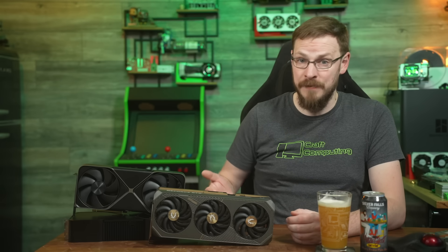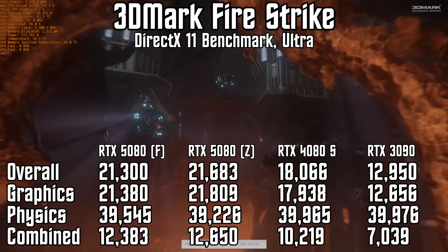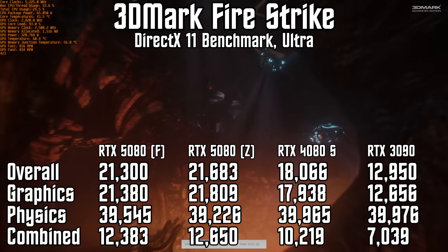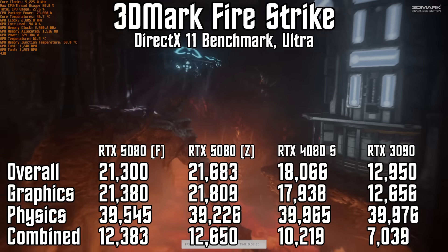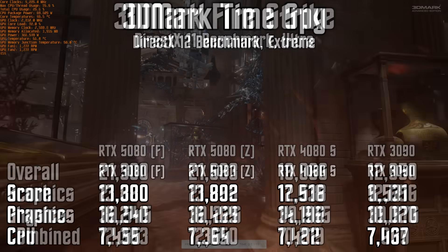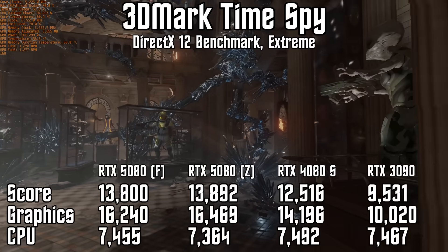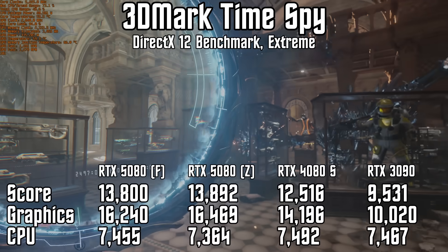Is the Zotac Solid OC a cooler-running GPU with more performance headroom than the Founder's RTX 5080? Is it worth the $150 premium? And how's the overclocking on the Founder's card to begin with? Let's take a look at some synthetic benchmarks inside of 3DMark. The RTX 5080 Founder's Edition manages a graphic score of 21,380 in Firestrike Ultra, which is a 19% improvement over the 4080 Super from the last generation. We see similar uplifts in Timespy Extreme, with the 5080 coming in at around 14% faster than the 4080 Super.